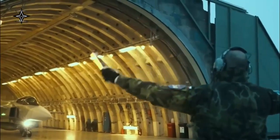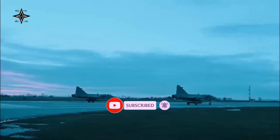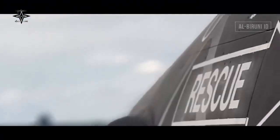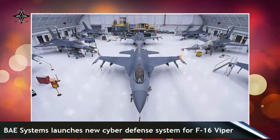The rapid development of cyber technology has opened up opportunities for threats of attacks through cyberspace, including on systems used by F-16 fighter jets. To protect against this, BAE Systems has launched the Viper MLV memory loader verifier 2, which has advantages over its previous product, the Viper memory loader verifier.